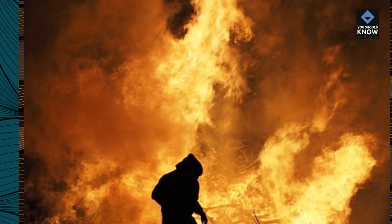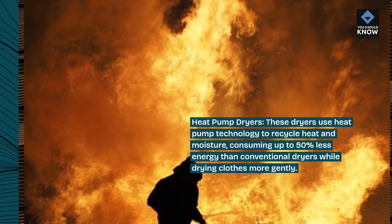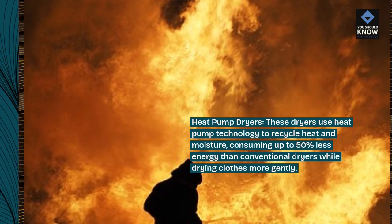Heat pump dryers. These dryers use heat pump technology to recycle heat and moisture, consuming up to 50% less energy than conventional dryers while drying clothes more gently.